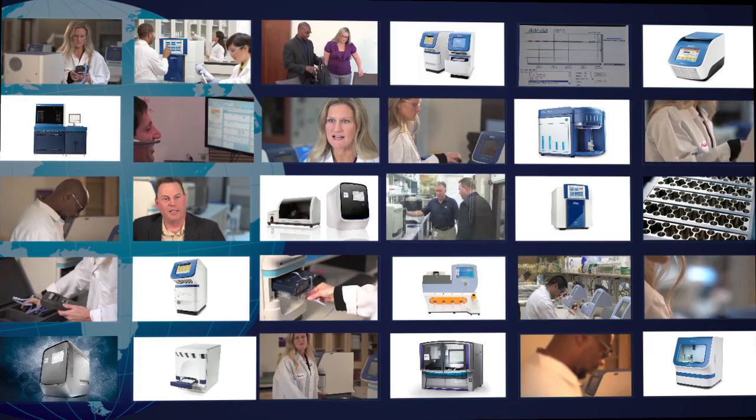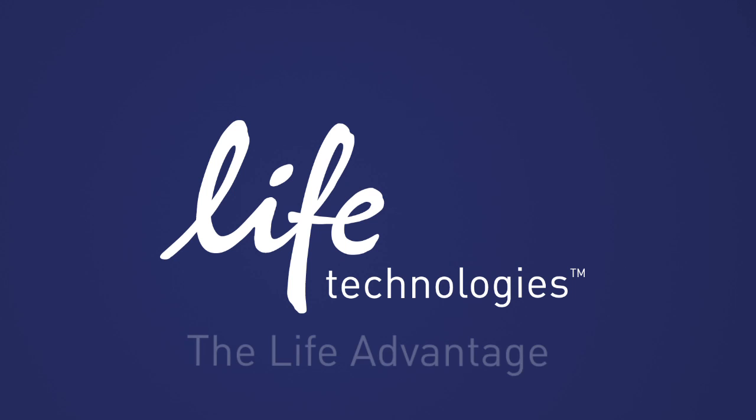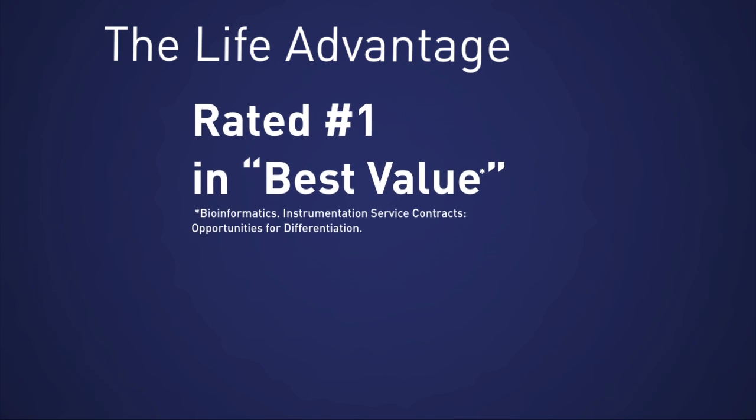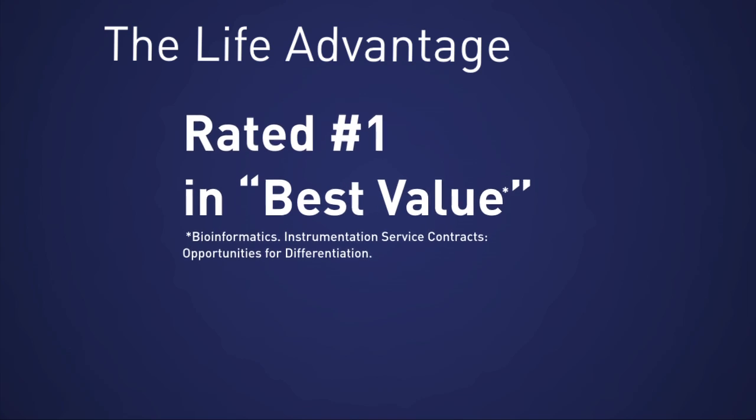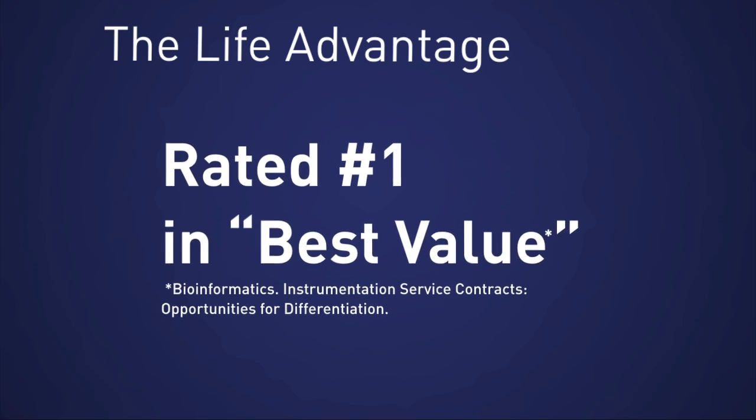For 30 years, Applied Biosystems by Life Technologies has been delivering peace of mind through award-winning service. It's the Life Advantage and why we're rated number one in best value in the industry by Life Science customers for minimizing costs and maximizing the quality of our service plans.